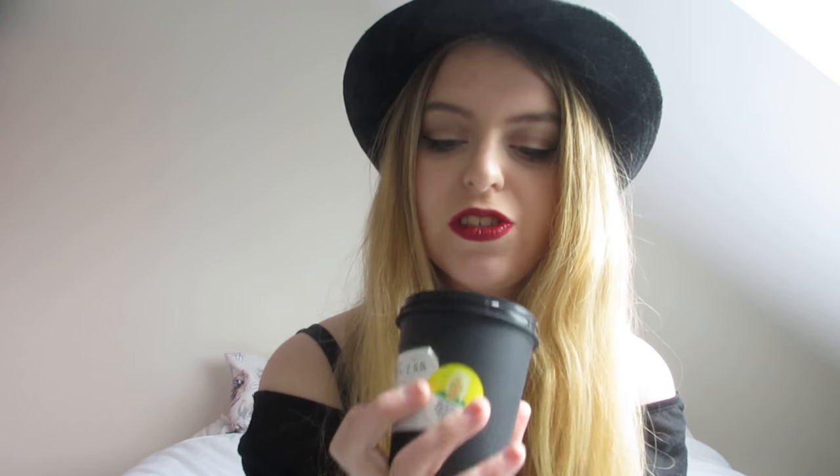Next is Let The Good Times Roll, which is a face scrub that I've tried before and absolutely loved, and I knew I had to go back and get the bigger pot — I think it's the 220g. It smells like popcorn, and oh my god is it amazing. You just put a little bit in your hand, add a little water, rub it on your face and wash it off. It leaves your skin really smooth and it just smells so good. Also recommended by Carrie Hope Fletcher.